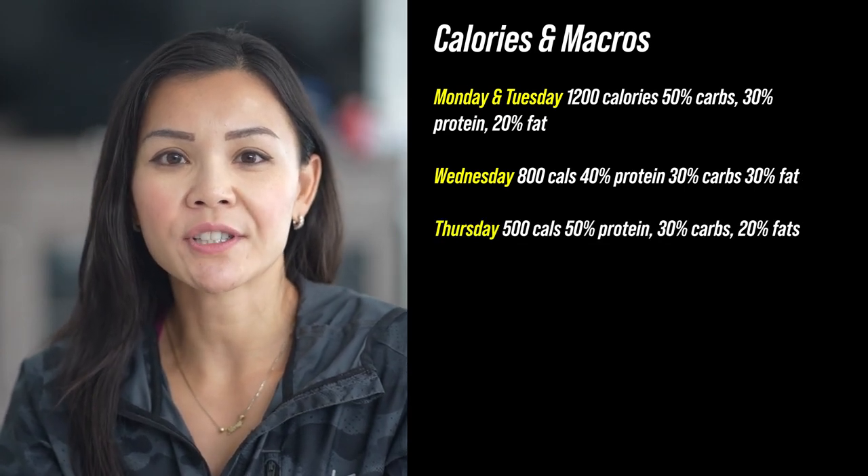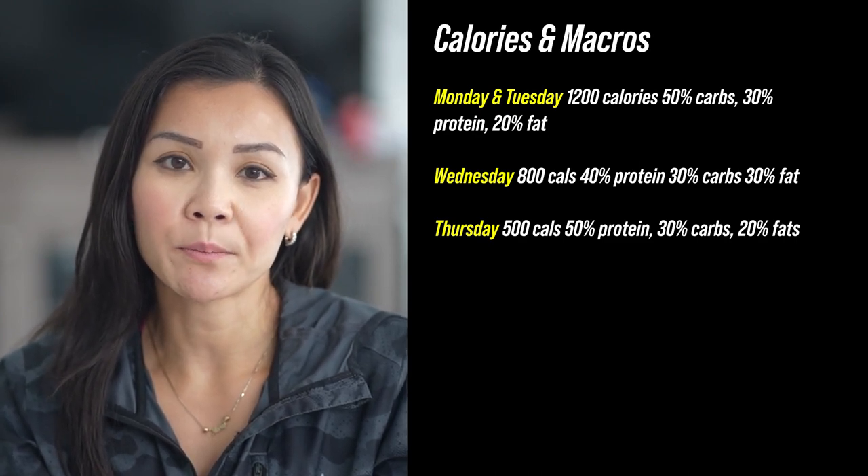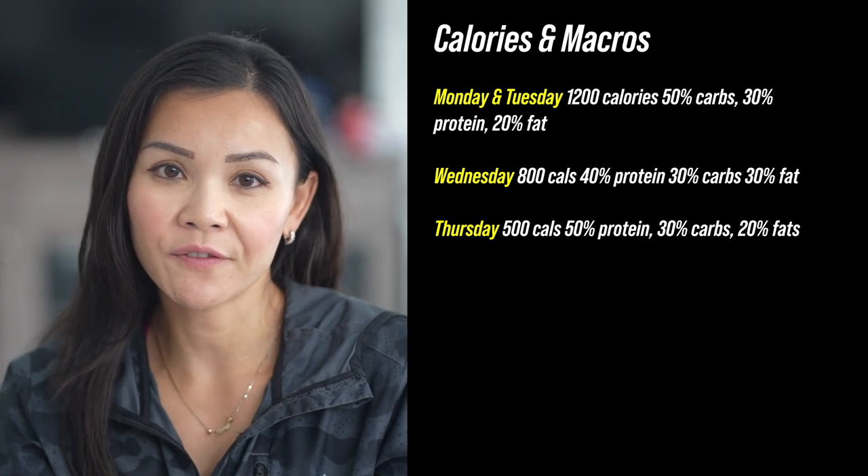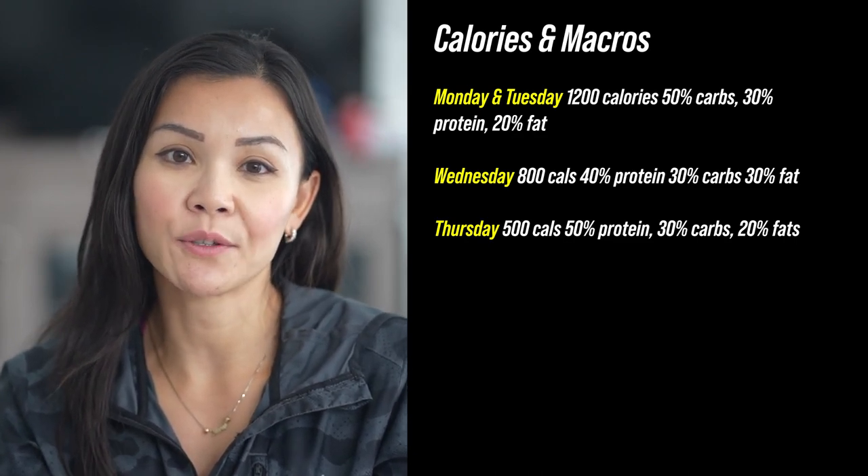Thursday, we're challenging ourselves with just 500 calories — 50% protein, 30% carbs, and 20% fats. Push through FitFam, the goal is to be hungry towards the end of the week.